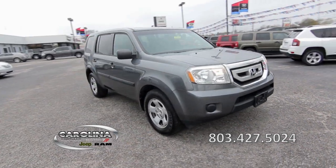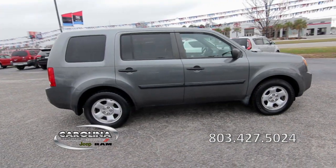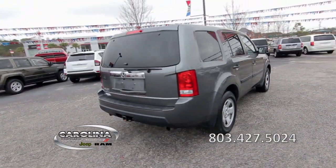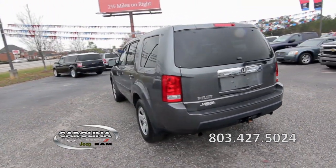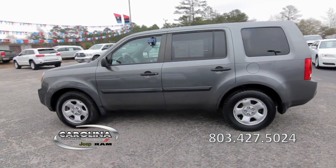This 2011 Honda Pilot has a 3.5-liter V6 engine with a 5-speed automatic transmission, 97,000 miles, front-wheel drive, four-wheel independent suspension, traction control, and electronic stability control.